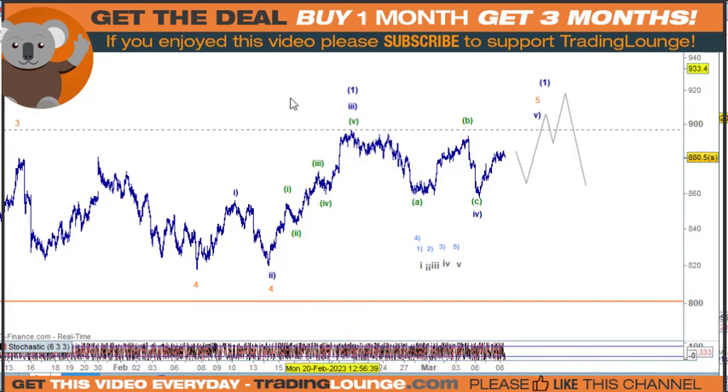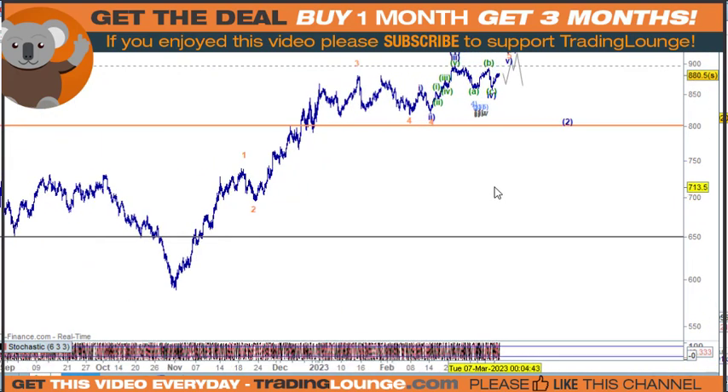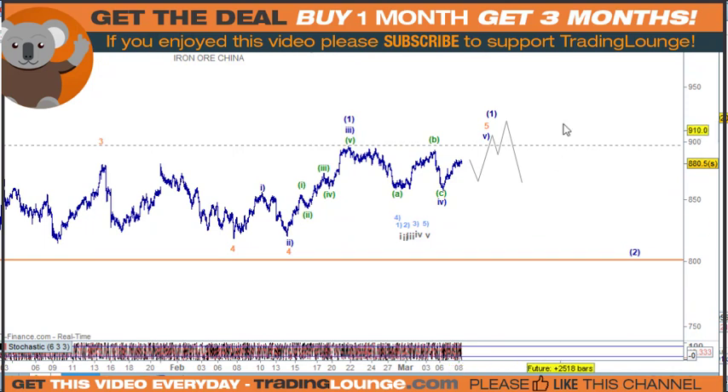The bottom line is I've either got a top in here for iron ore, or I've got the top here and I'll need to put wave four over here. I'm not quite sure which is the right one — I'll need to ponder it a little bit further. But a top is near. We've had this whole move up here, so we're close to a top, and that's going to be the case for the Rios of the world.